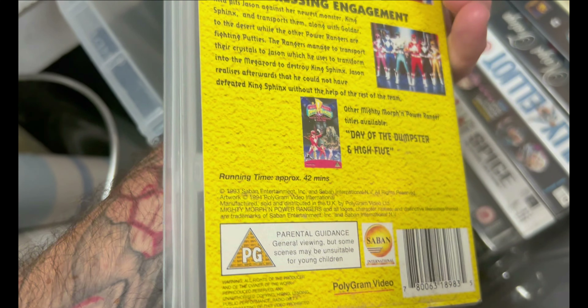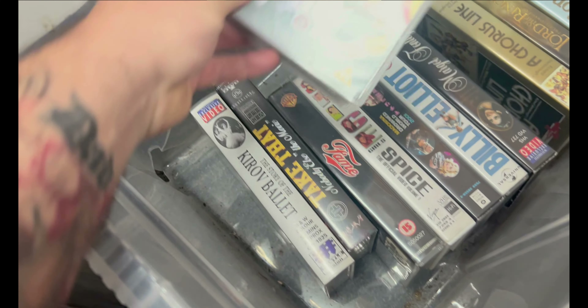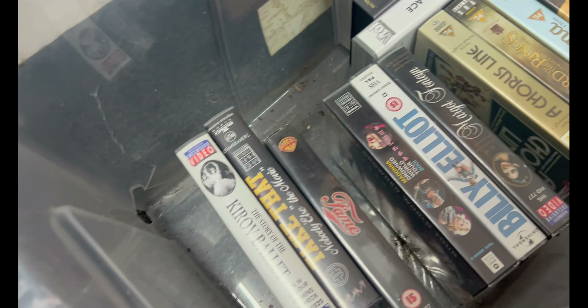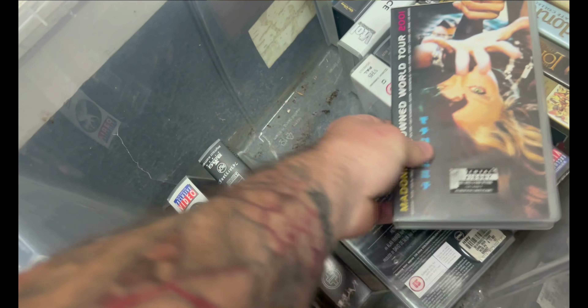There was a little tub of VHS — some Spice Girls, some Take That, some Madonna, a couple of Power Rangers ones, Lord of the Rings. I pulled out the interesting ones to see if they were worth picking up. Some of these were quite mouldy so I ended up leaving them behind, but for 50p I picked up one that was in good condition.